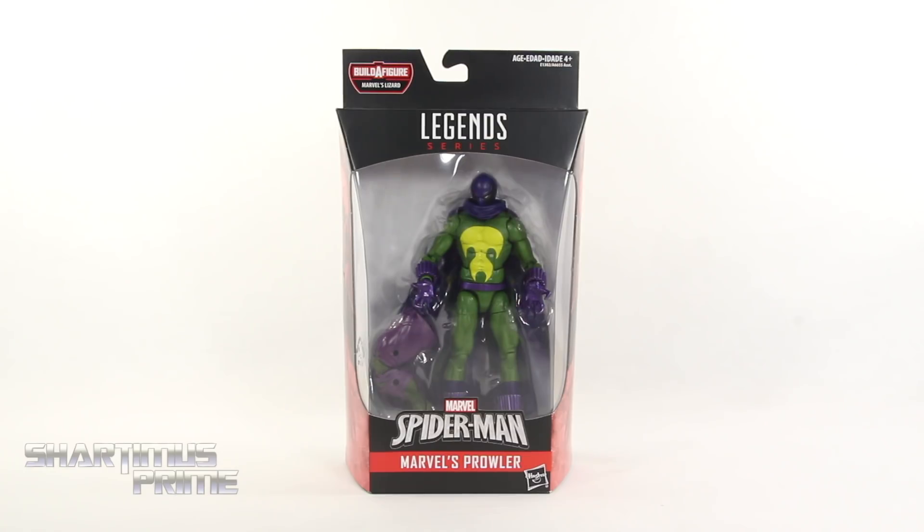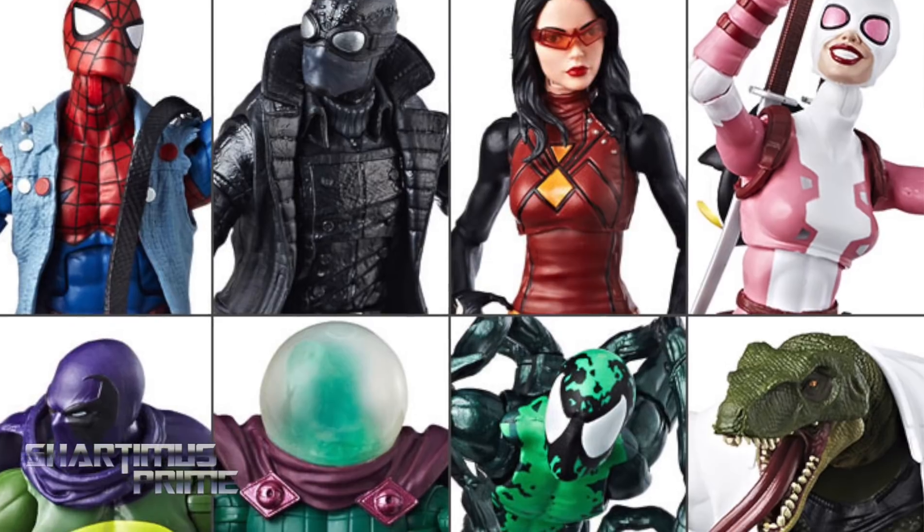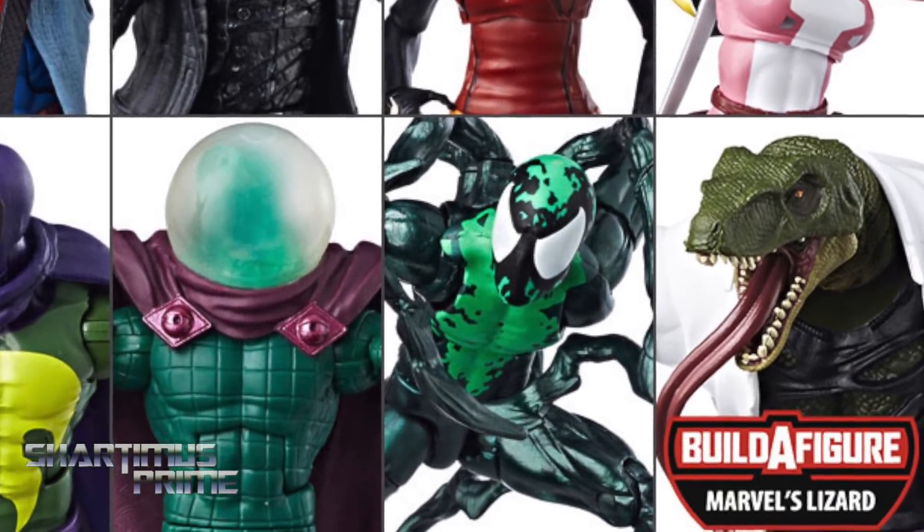If you're trying to pick up your Marvel Legends, you can get them at Big Bad Toy Store. Get your big bad toys at BigBadToyStore.com — click the link in the description below!